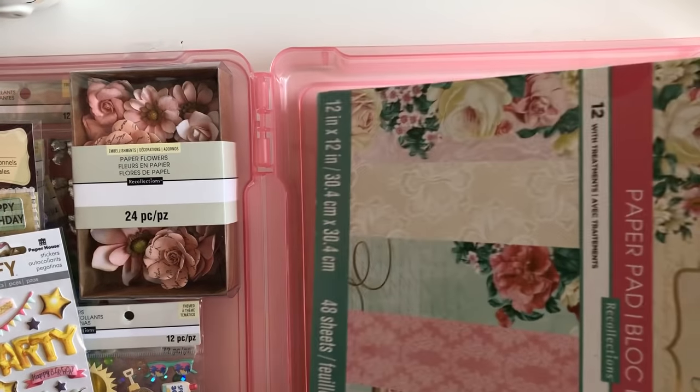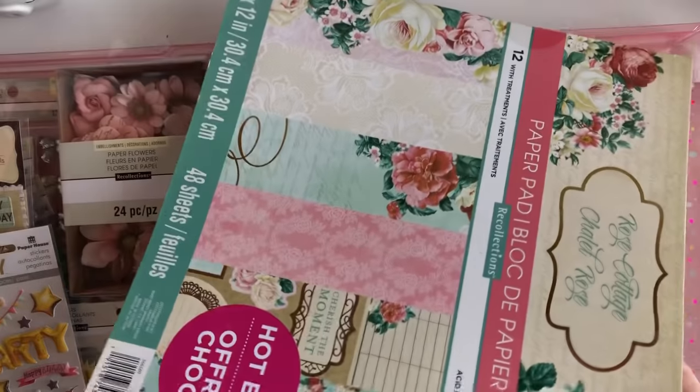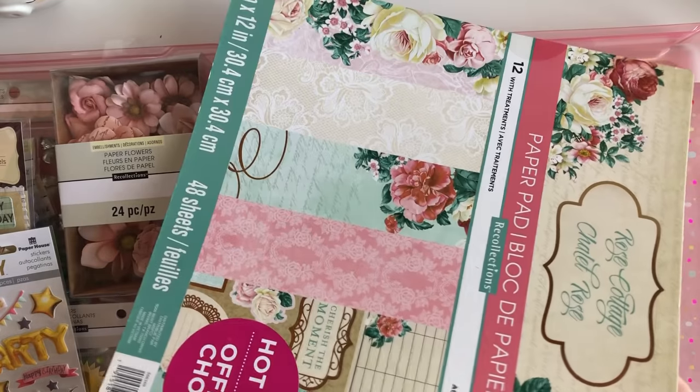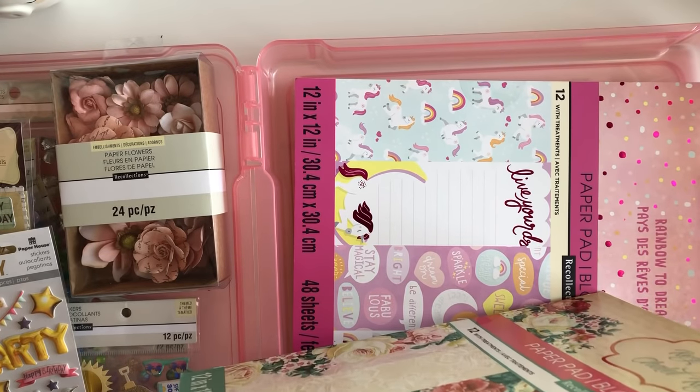And then, you guys, yes — I bought three more paper pads. Did I need them? No. But I wanted to grab them; they were five bucks. And this one reminded me so much of Splendor.